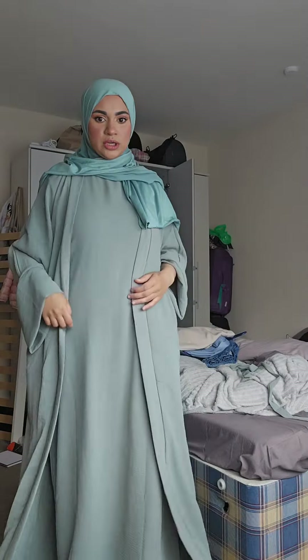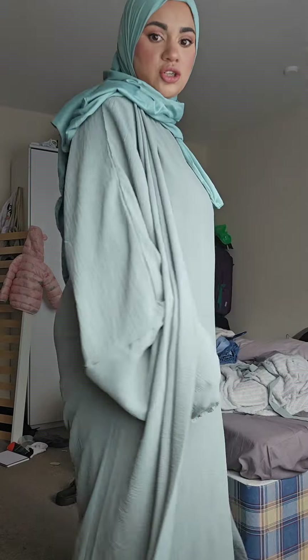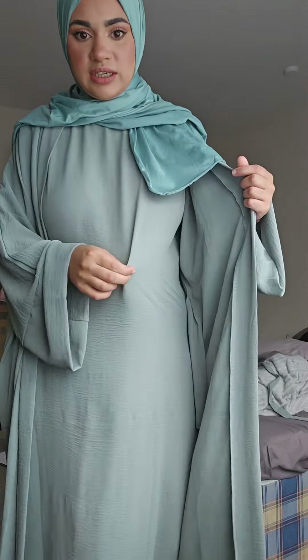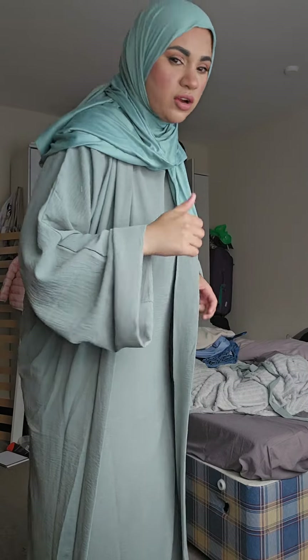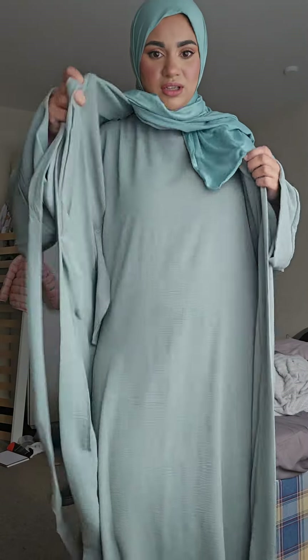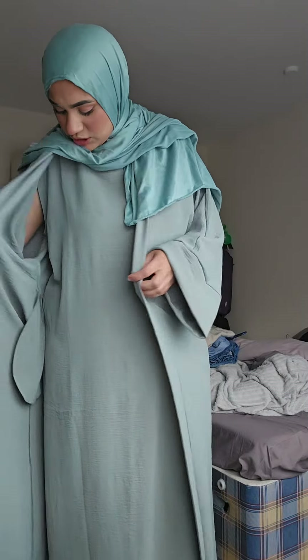This is the second one — I actually got this from TikTok Shop. It's got a jacket and a sleeveless inner, and it's actually got pockets which is really good. My hijab doesn't quite match it but it's the closest color I've got, so I think this is going to have to be the one. I actually quite like this one.